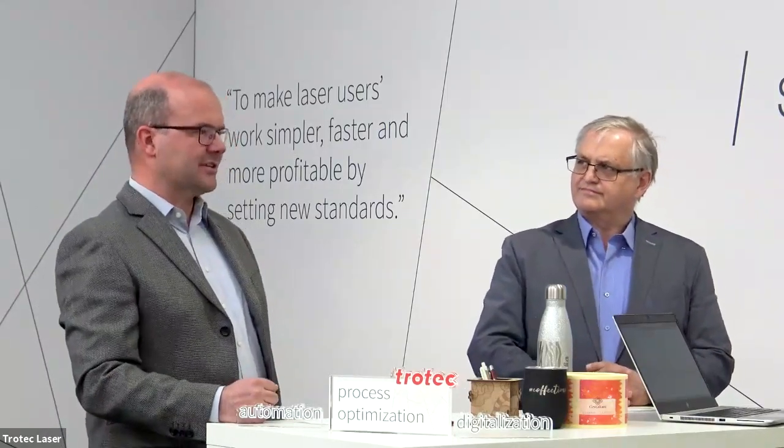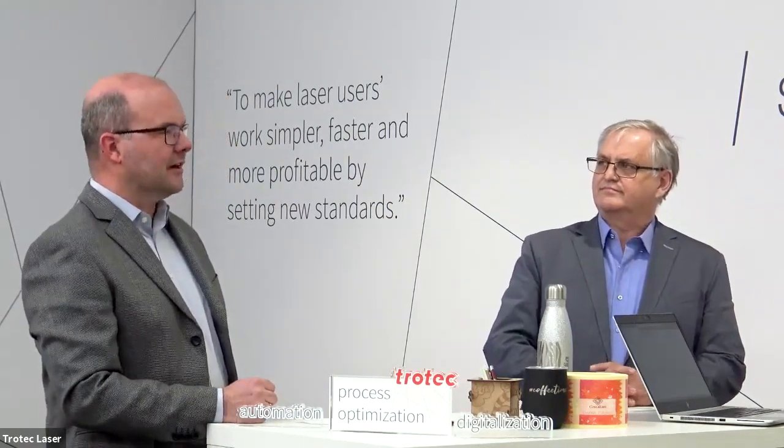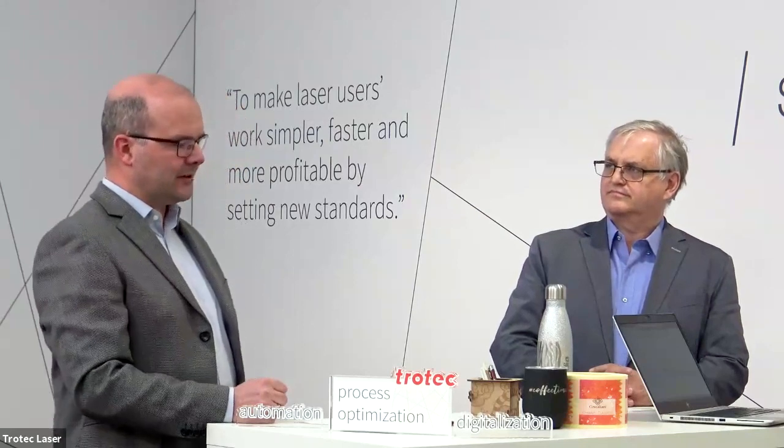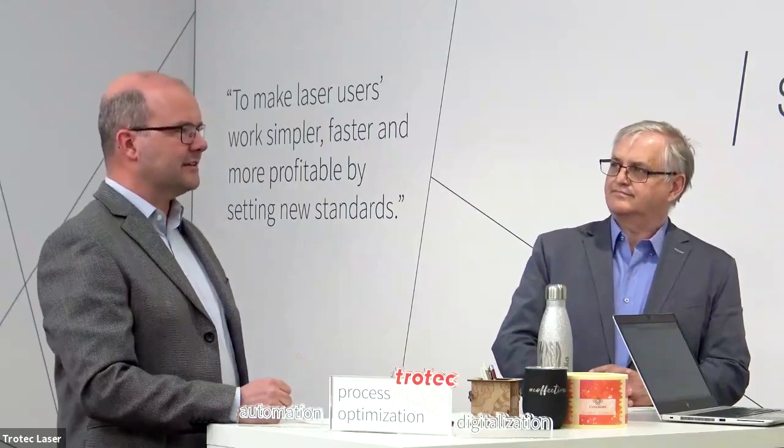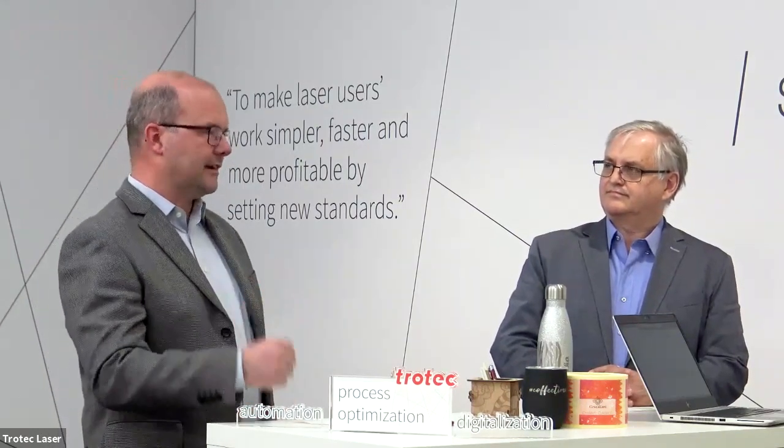Thank you, Steffi. We see multiple challenges for signage and display companies. On the one hand, standard tasks have been captured by web-based, very large print service providers with sophisticated logistics, order tracking, and very efficient operations. So if you have been in this business with your standard signage and display, you need to develop your business, and there are different ways how to do that.